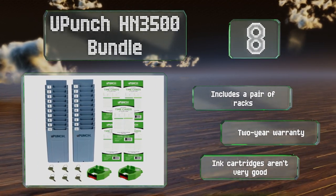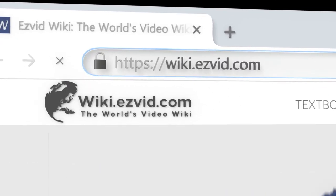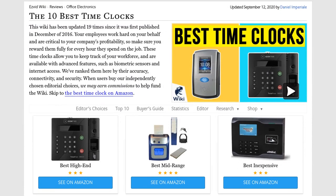Our newest choices can only be seen at wiki.easyvid.com. Go there now and search for time clocks or simply click beneath this video.